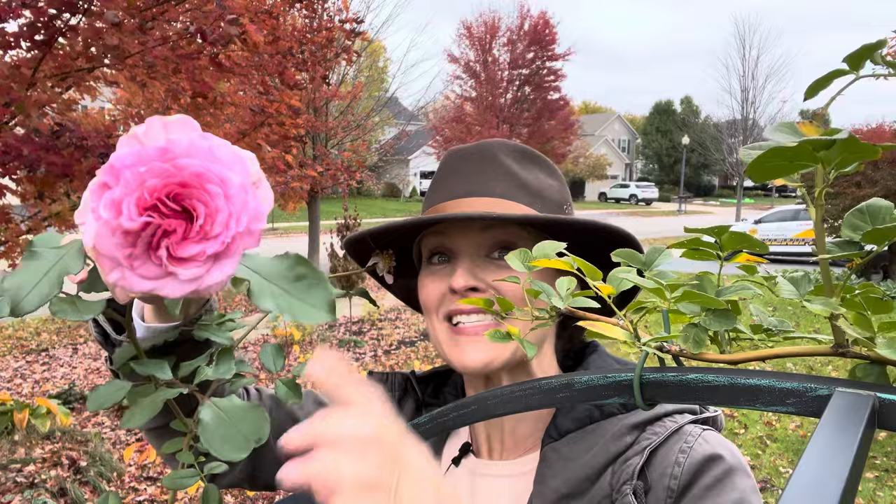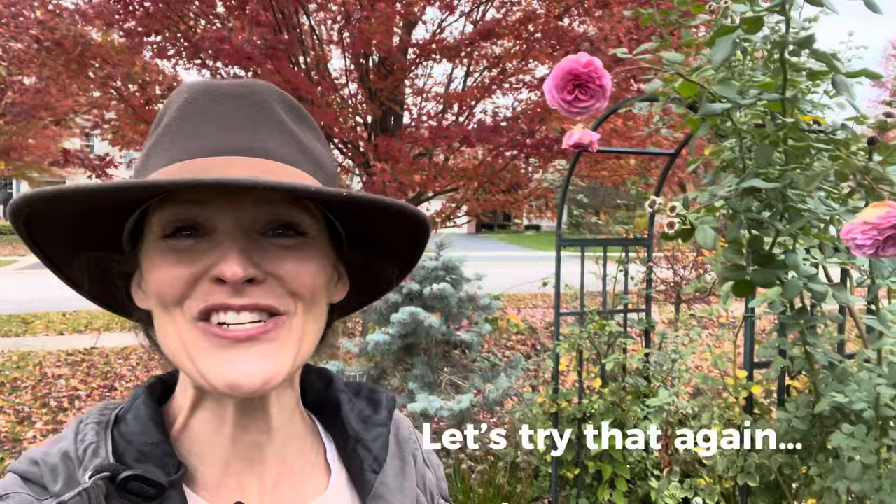Hey guys, it's Heather from Here She Grows, and I'm in my front yard garden. We're under a freeze warning tonight and I want to show you this beautiful rose right here — this is James Galway Rose, a David Austin climbing rose. It's pretty special because it's ideal for a cold climate gardener, and we're under a freeze advisory for the next 24 hours.